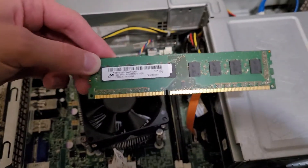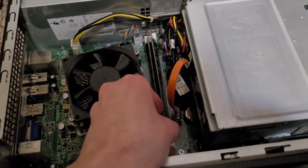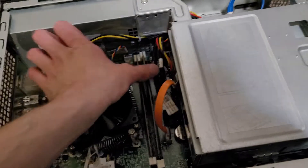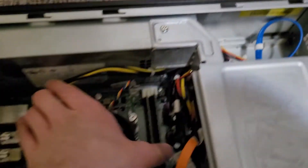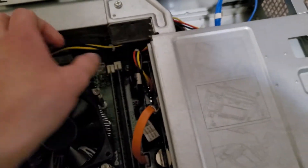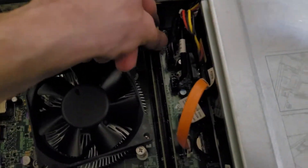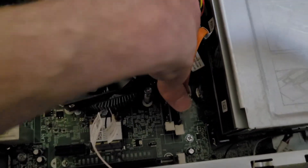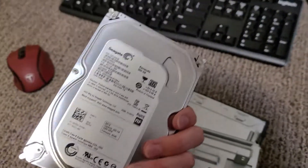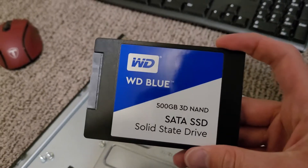First order of business: RAM upgrade. I've got another 4GB stick of DDR3 memory, which brings the system up to a maximum of 8 gigabytes. It does suck that the system doesn't support more than that, but in 2021 eight gigabytes is the bare minimum for a usable system — and honestly it'll be enough. Next, we're getting rid of this slow hard drive and replacing it with a speedy SATA SSD.